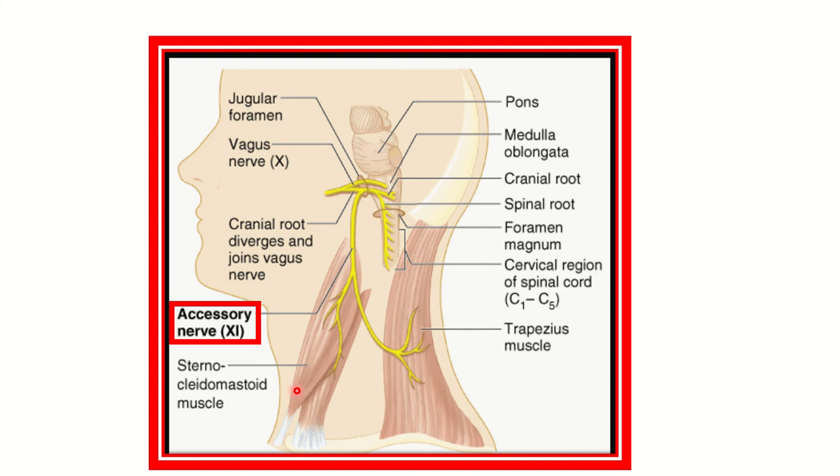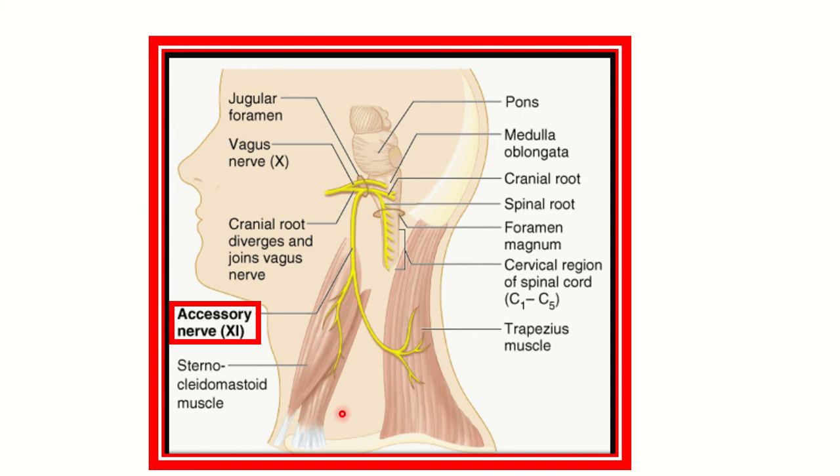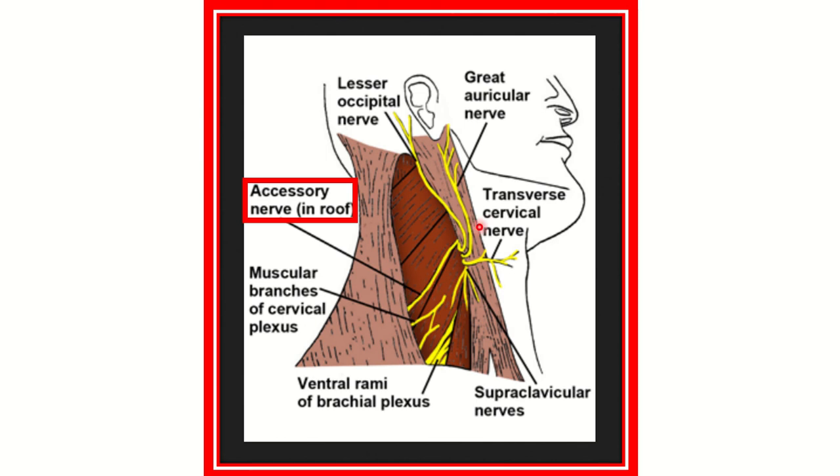After careful reading, the key point is the posterolateral aspect of the neck, which means the posterior triangle of the neck mainly. Here we can see the sternocleidomastoid muscle and the trapezius muscle. The space between the sternocleidomastoid and the trapezius — this is the posterior triangle. So the lymph node is being taken from the posterior triangle of the neck.